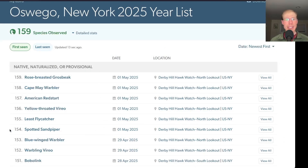We had six new species for the season today: spotted sandpiper, least flycatcher, yellow-throated vireo, American redstart, Cape May warbler, and rose-breasted grosbeak, for a total of 159 species this season.